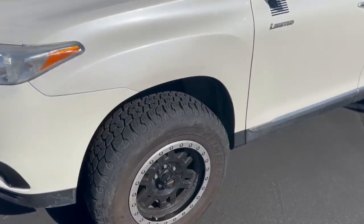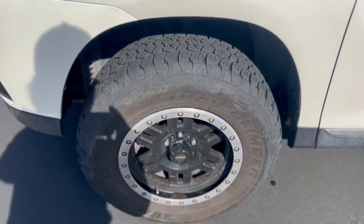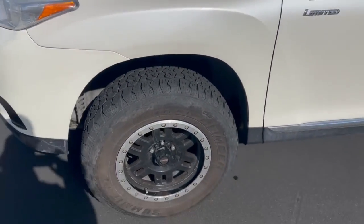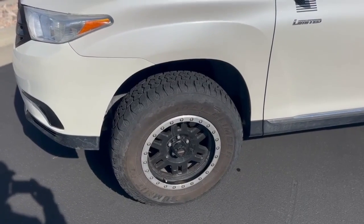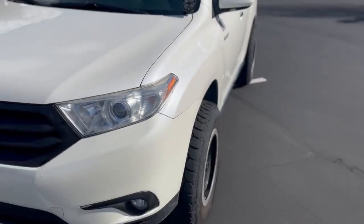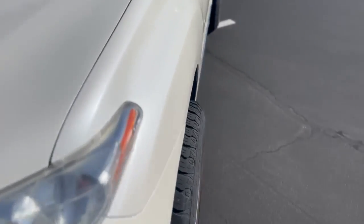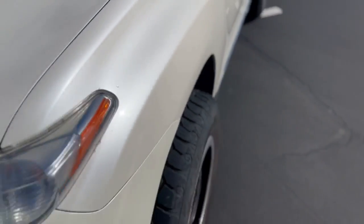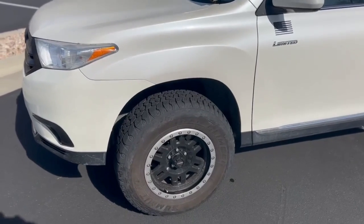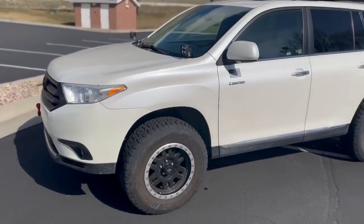Wheels and tires are the same — I've got the Trail Climbers, 265-17s. The wheels are the Vision Man-X with the faux beadlock — not a true beadlock but it gives it that look. I'm also running inch-and-a-half wheel spacers on top of the offset of my wheels. A little more poke than usual. Originally when I first installed the tires they were flush, but I wanted more poke so I installed the spacers. They're hub-centric and I have hub-centric rings that fit from the OEM hub style to these wheels, so it's a true hub-centric setup.